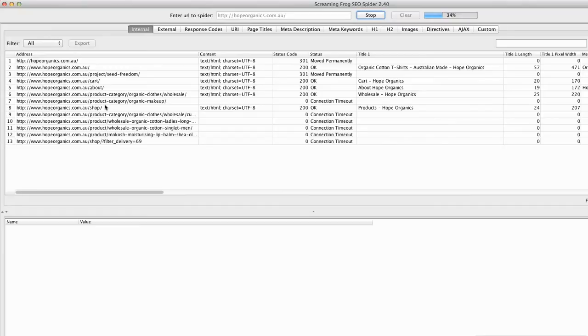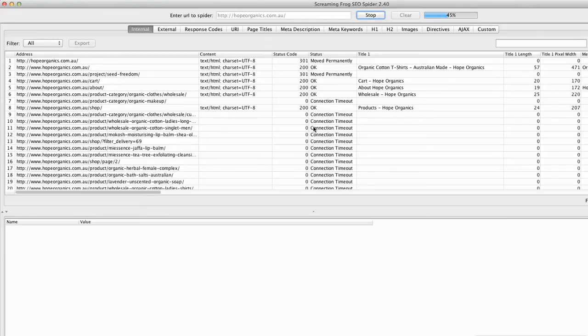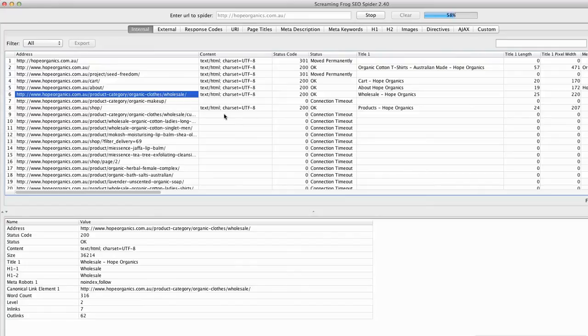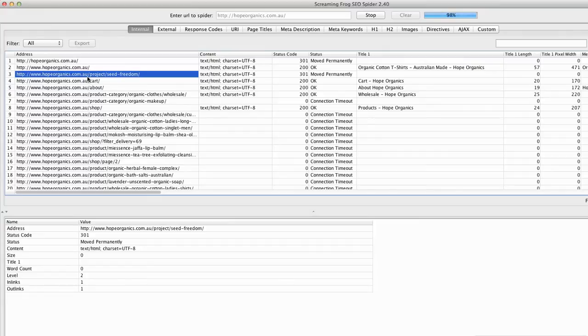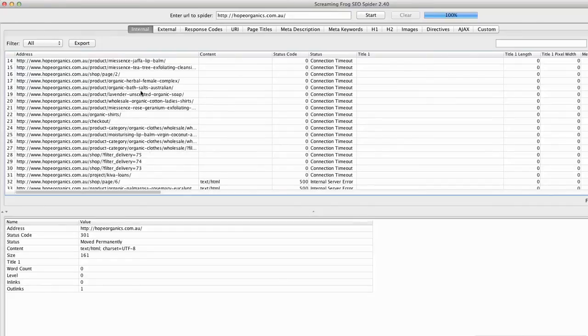Depending on how big your site is, this might only be ten or twenty URLs, or it could be thousands. What you're looking for is the URLs that are actual pages or categories on your website. It will sometimes also bring up image files, and in most cases you don't want to redirect image files. You want to redirect all the page URLs to the equivalent page on the new site — not just redirect everything to the home page, as that can massively slow down your website and Google won't treat it as a like-for-like redirect, so you will lose rankings.